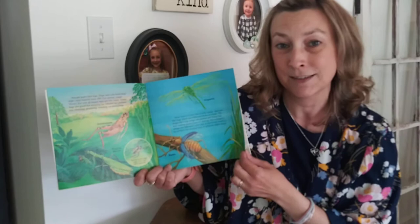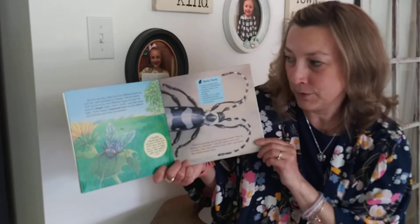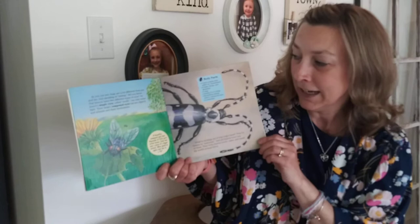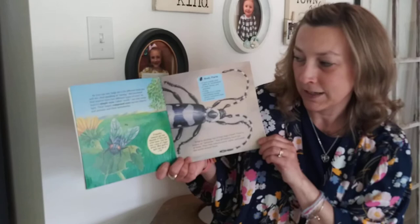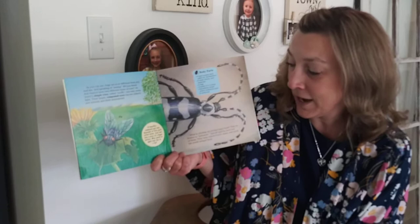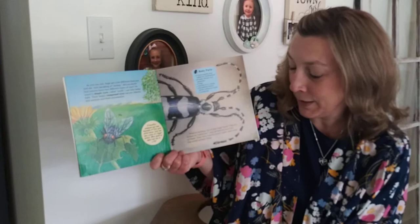As you can see, bugs are a lot different from you and me. And speaking of seeing, did you know that insects have two different types of eyes? An insect's simple eyes, called ocelli, can only sense light. Their larger compound eyes can see objects, animals, and their movements. So simple eyes and compound eyes. A housefly's compound eyes have thousands of little parts called lenses, and each lens sees a piece of a bigger picture. What would an apple look like to a fly?